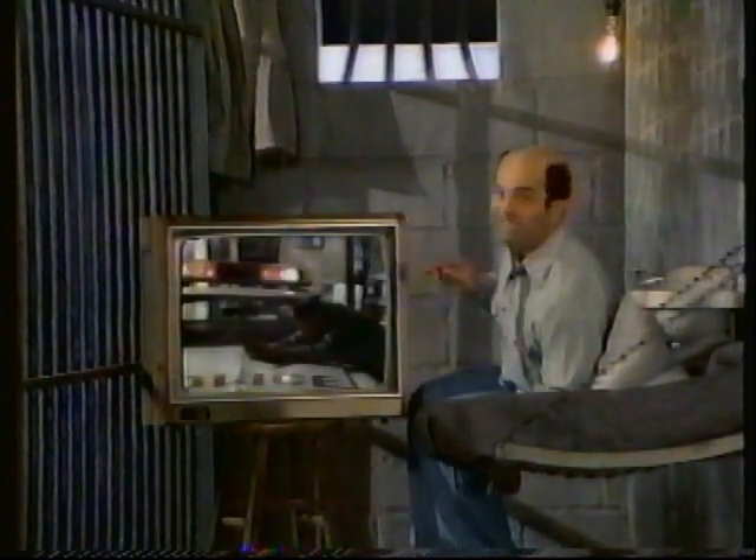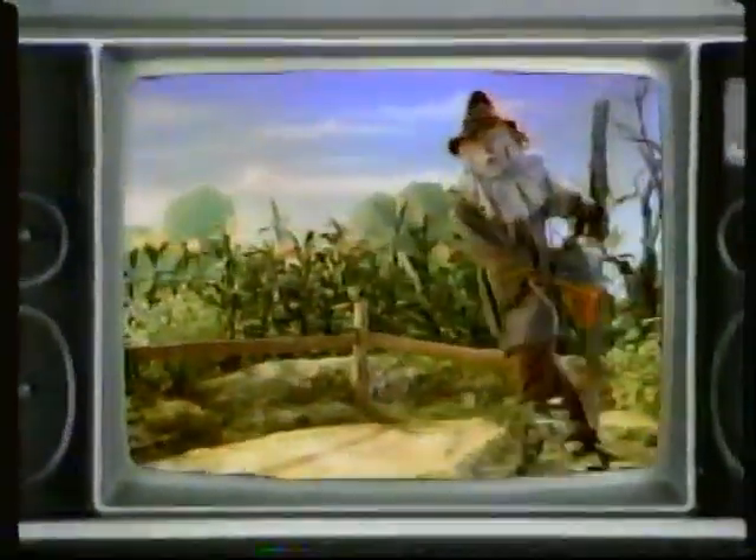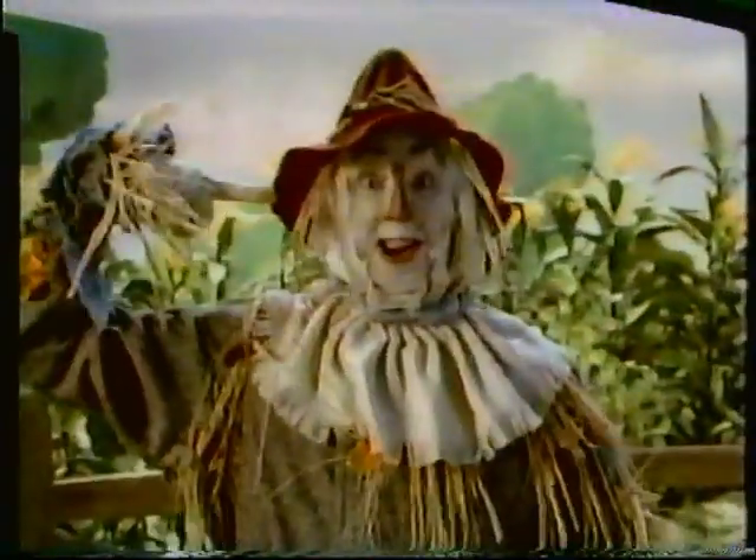What would you call a Zenith that puts a 25-inch picture in a 19-inch space? Smart! Be a smart! And for continuous color balance, a computer brain. A brain is smart!